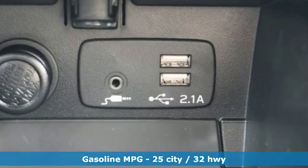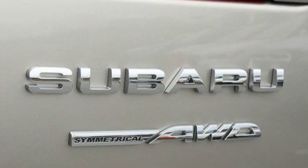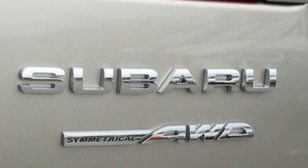Streaming audio, doors and push button start proximity key, heated leather bucket seats, auto dimming rear view mirror, wireless phone connectivity.